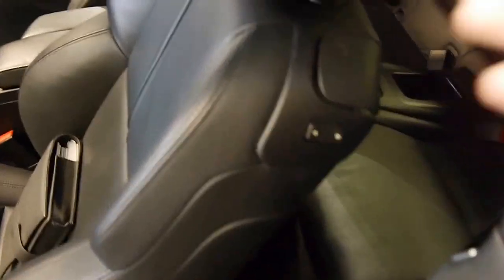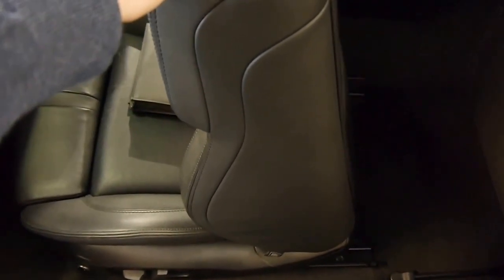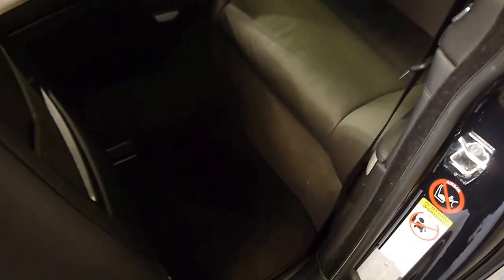For ease of access, you flip that forward. And then if you want a little more room, you simply push this button and the seat will move — if you need to get a full-size adult back there.